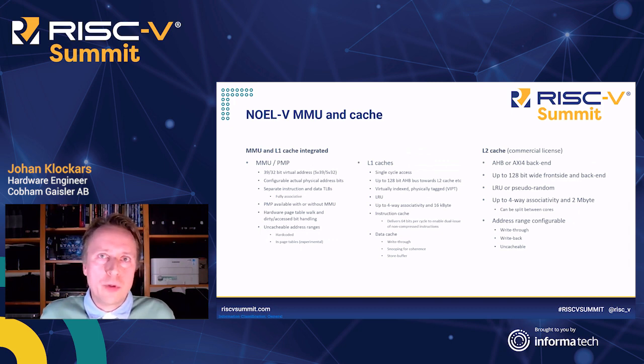At this time, we only support 39-bit virtual addressing, and 32-bit for the RV32E case. Actual physical addressing is configurable. There are separate, fully associative translation look-aside buffers for instructions and data. Physical memory protection can also be used with MMU active, and all page table activities are handled in hardware. While RISC-V does not actually define a cache and thus the concept of uncacheable areas, we are experimenting with support for it in page tables, but it can also be hard-coded.